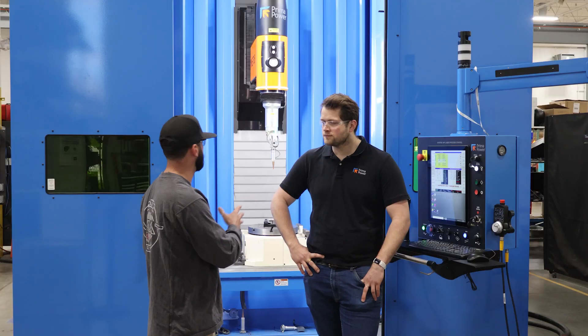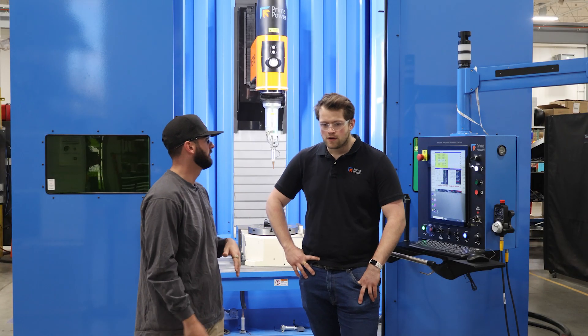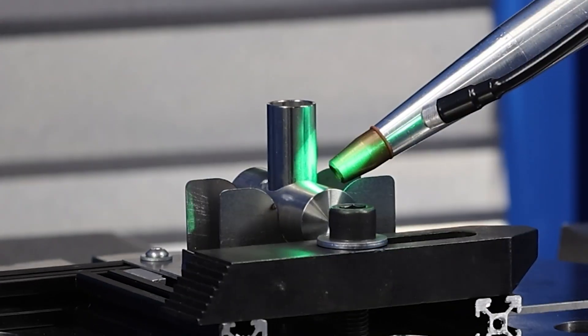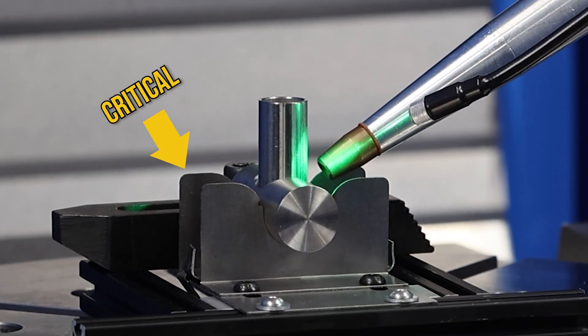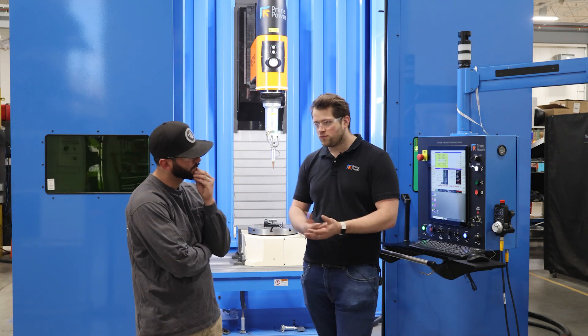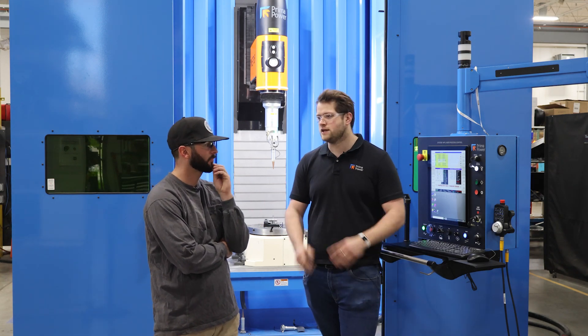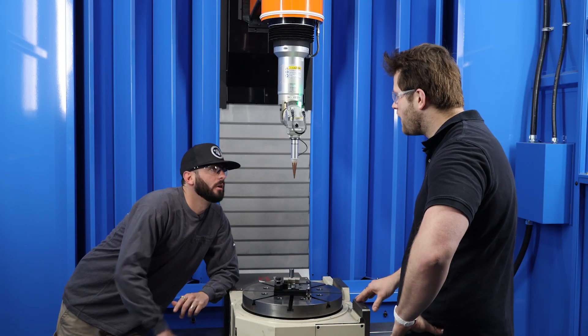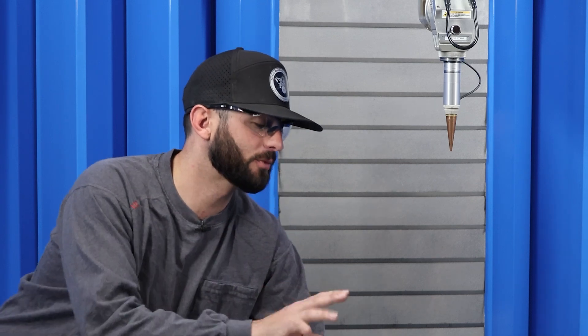What is the biggest challenge when it comes to getting the right part and having consistent pieces coming out? Lasers are flexible — you can do drilling, cutting, welding, scribing. Fixturing is critical. If you don't have a part fixtured well, it won't cut, drill, or weld as well as you need it to. As you can see here, this is a very basic setup that we mocked up in-house. It takes a lot of time to make sure your fixturing is proper.